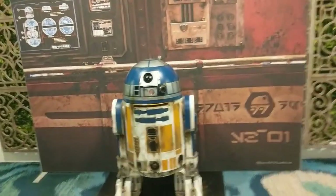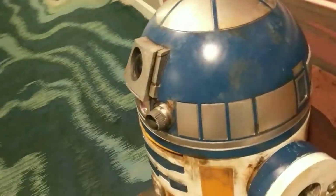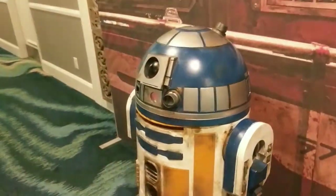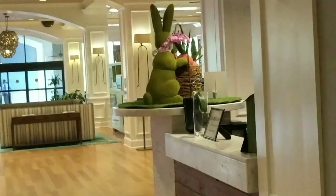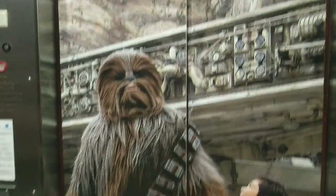They have an R2 unit in the lobby — it's not just cardboard, it's actually hard resin. It looks great and it even lights up. At the check-in desk they actually have a green Easter bunny, and there's a Chewbacca in the elevator.